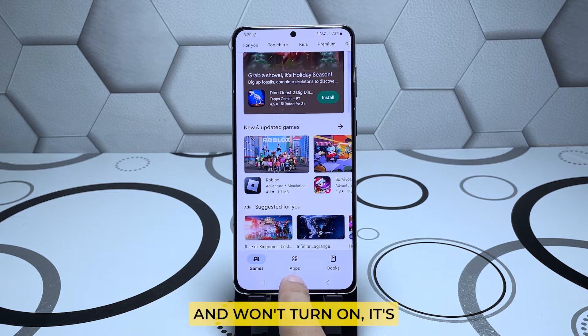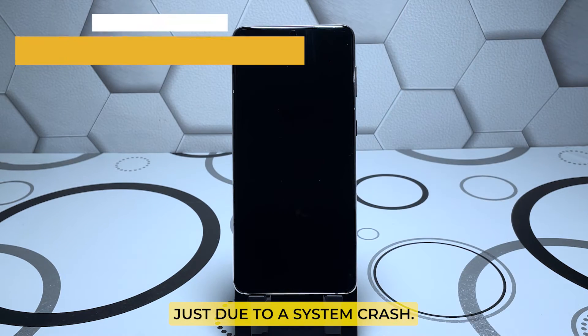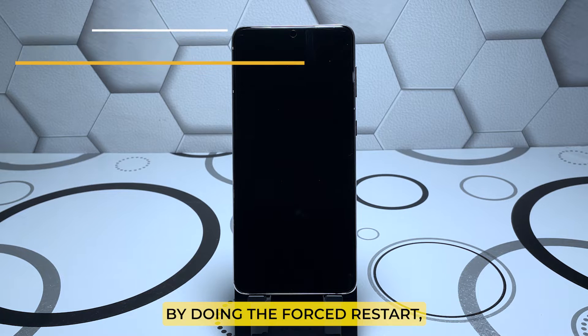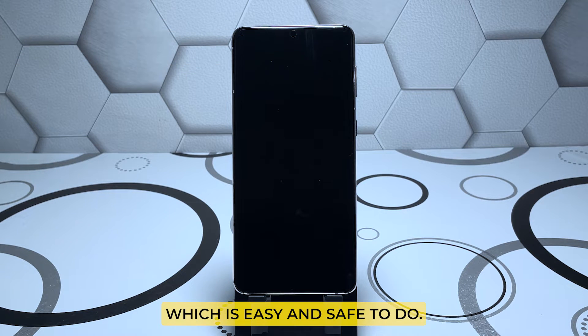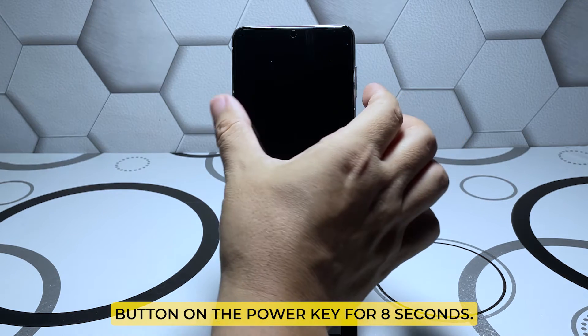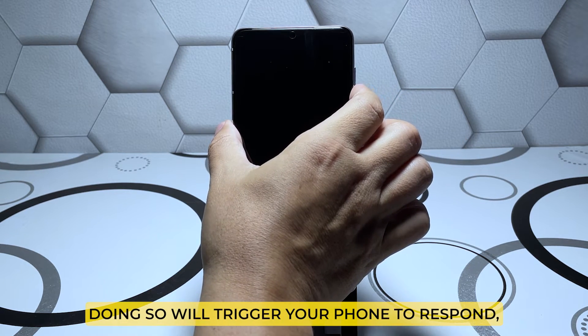Most of the time when a smartphone turns off by itself and won't turn on, it's just due to a system crash. In such a case, you can make your phone respond again by doing a forced restart, which is easy and safe to do. Press and hold the volume down button and the power key for eight seconds.